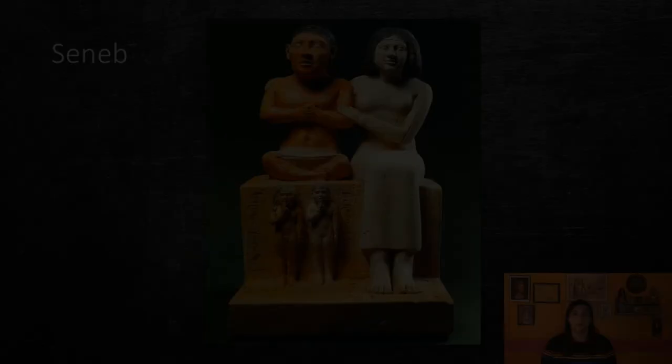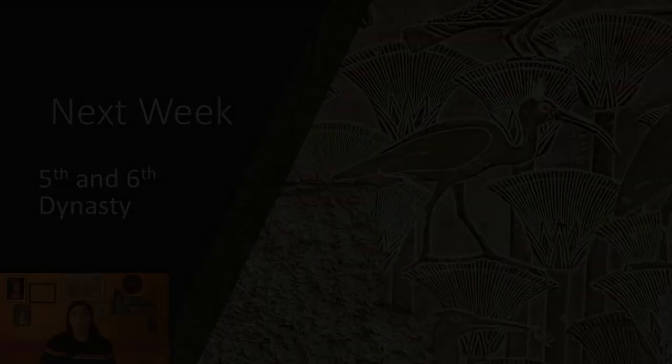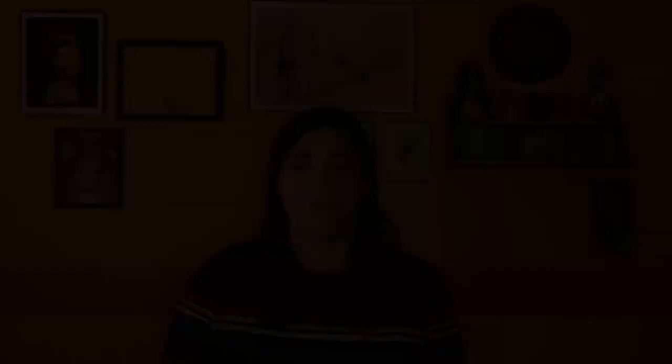Next week, we are going to talk about the 5th and 6th dynasties of the Old Kingdom. These kings still built pyramids, so don't forget the vital components of a pyramid complex. Thanks, and stay safe. We'll see you next week.